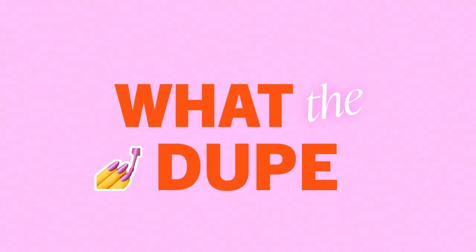Hey everyone, I'm Matthew. Welcome back to What the Dupe, a show where we find, test, and tell you about our favorite beauty dupes.